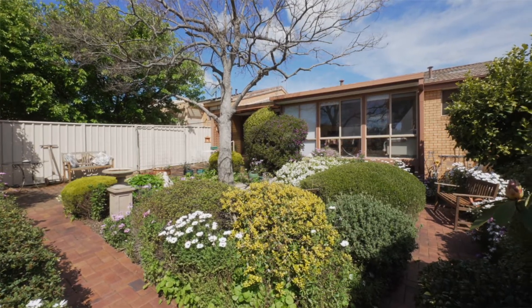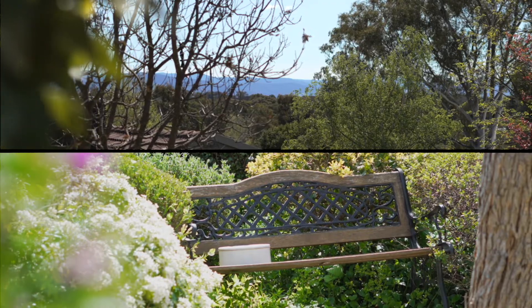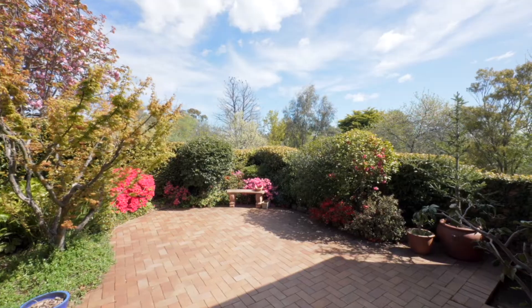Separate title and in a premium location, this property is ideal if you're looking for your first home or something special to downsize into. I'm Cathy from LJ Hooker Belconnen. I look forward to seeing you at the next inspection.